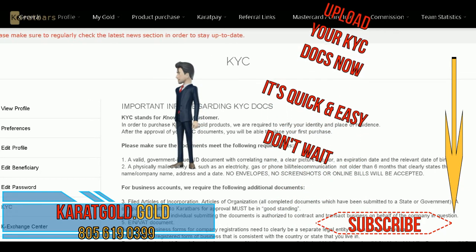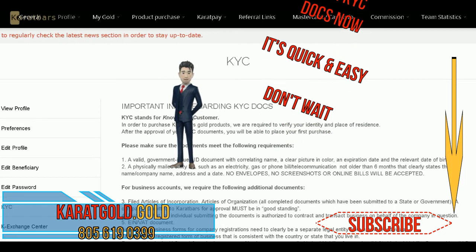Karatbars is my life. Is it yours? Get involved now!